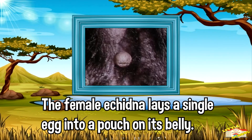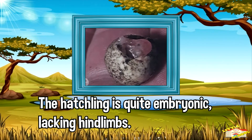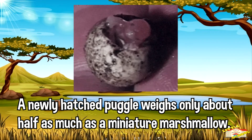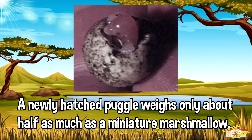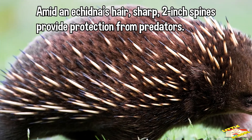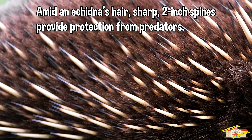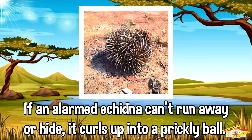The female echidna lays a single egg into a pouch on its belly. The hatchling is quite embryonic and it lacks hind limbs. A newly hatched puggle weighs only about half as much as a miniature marshmallow. Amid an echidna's hair, sharp 2-inch spines provide protection from predators. If an alarmed echidna can't run away or hide, it curls up into a prickly ball.